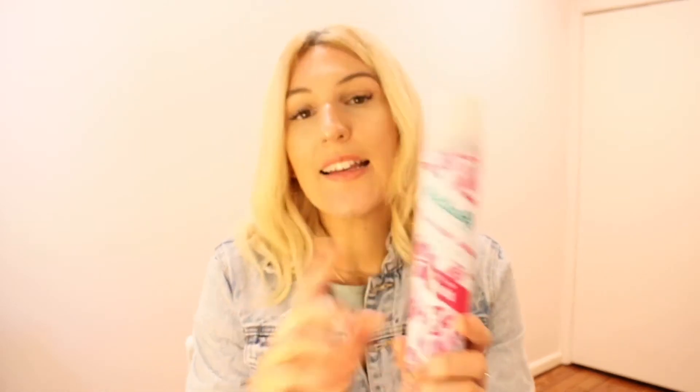I usually get this one in this scent. I did get it in a Bella box — I think it was last month I got the tropical version, which actually smells really nice too. But this one is just a lot more sort of fresh, fun, flirty, like more summery, which I really like. I literally use this every week in my hair — let's just keep that a little secret. But it is 100% the best dry shampoo I've ever used and will continue to use.